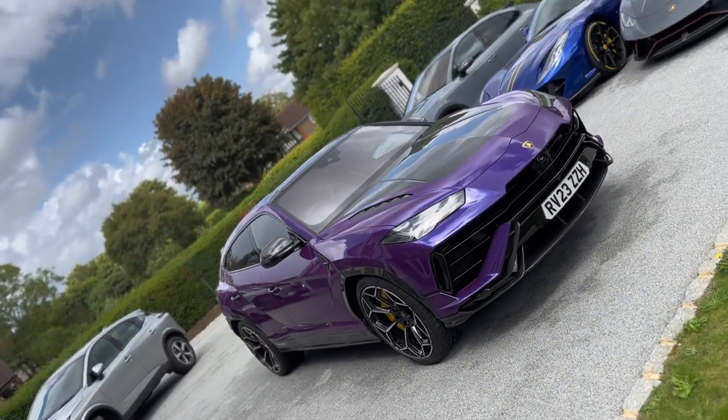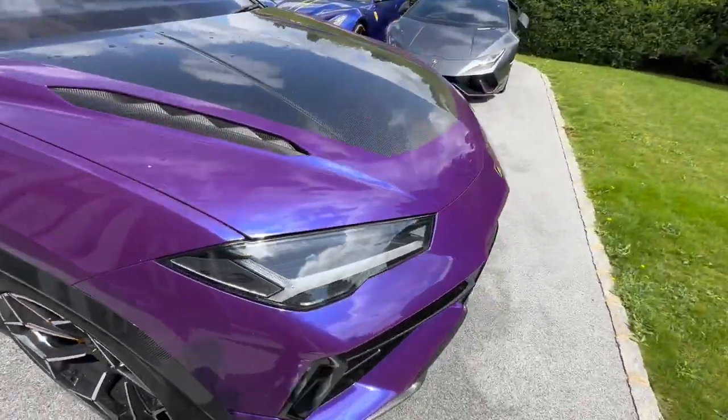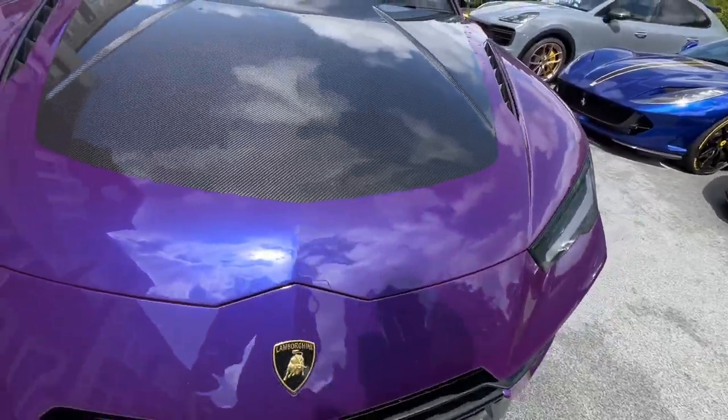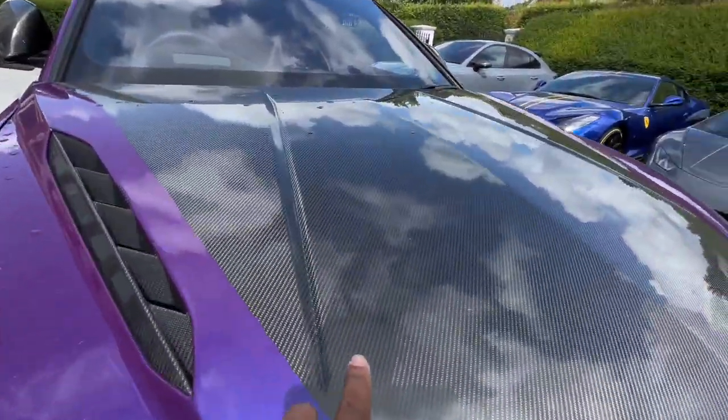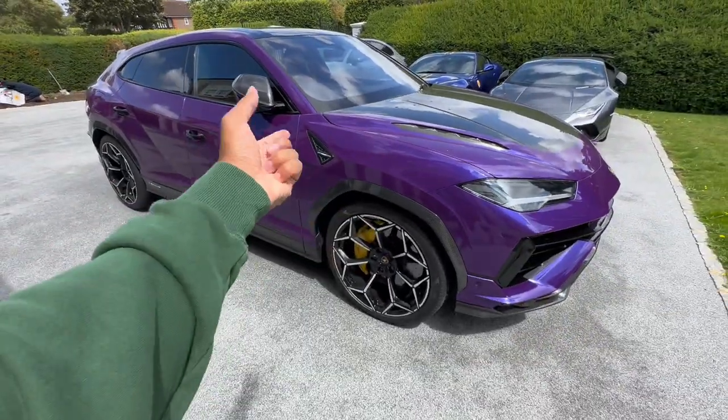The Urus had to go away to get PPF'd. Now I can finally give you a proper walkthrough of the car and talk through all the cool features. I love the carbon hood and the depth of it — it just looks so cool. This will be the Urus breakdown video.